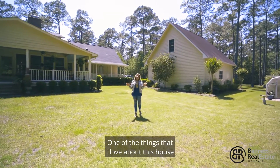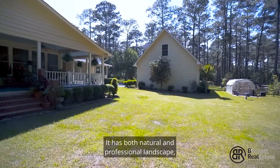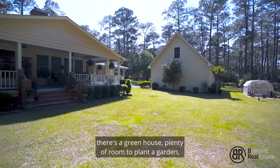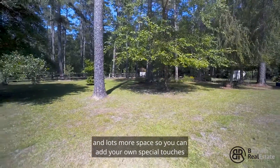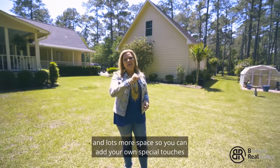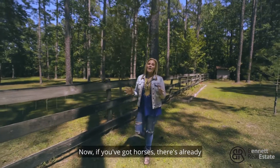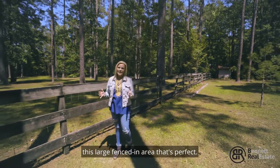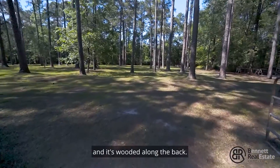One of the things I love about this house is the well-manicured grounds. It has both natural and professional landscaping. There's a greenhouse, plenty of room to plant a garden, and lots more space so you can add your own special touches to this beautiful property. If you've got horses, there's already a large fenced-in area that's perfect. It's great for your dogs to roam and it's wooded along the back.